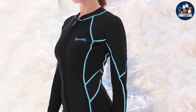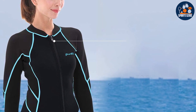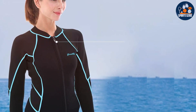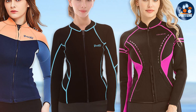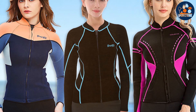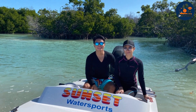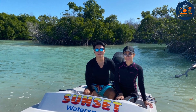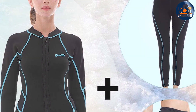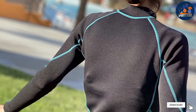Quality is paramount with the Goldfin. The neoprene is of high grade, ensuring both durability and comfort against the skin. The seams are meticulously crafted to prevent chafing and increase the suit's longevity. A standard feature is its ease of use — the wetsuit top slips on effortlessly thanks to its stretchy fabric, making it a hassle-free addition to your swimming gear. The Goldfin comes in various stylish colors and patterns, allowing swimmers to express their personal style. Whether you are a recreational swimmer or a seasoned surfer, the Goldfin 2MM Women's Wetsuit Top is a superb choice for those seeking quality, comfort, and style in their aquatic endeavors.